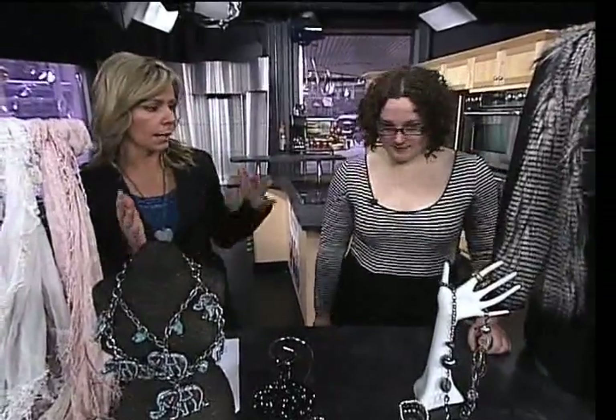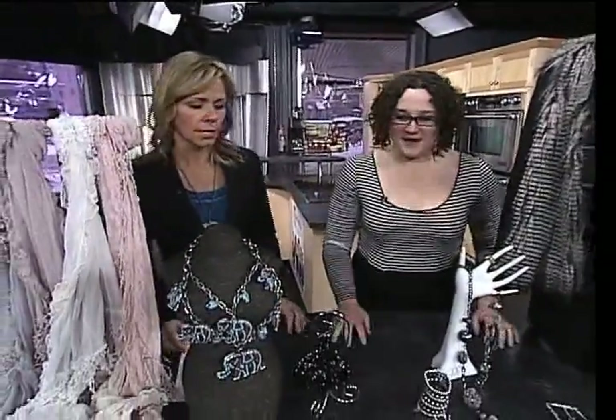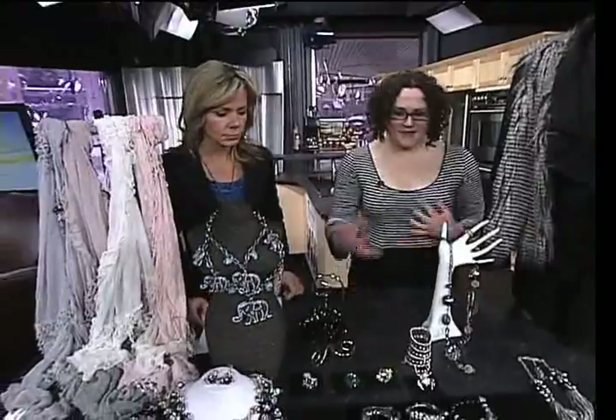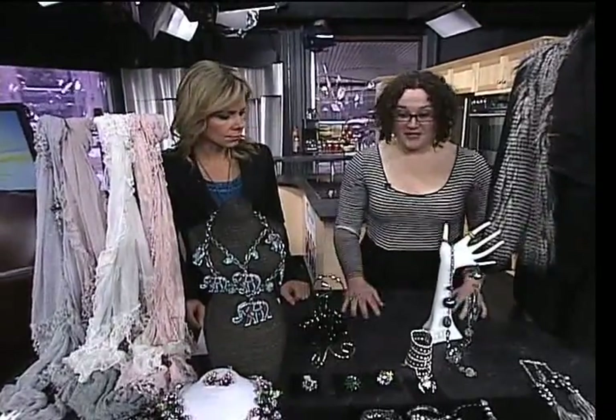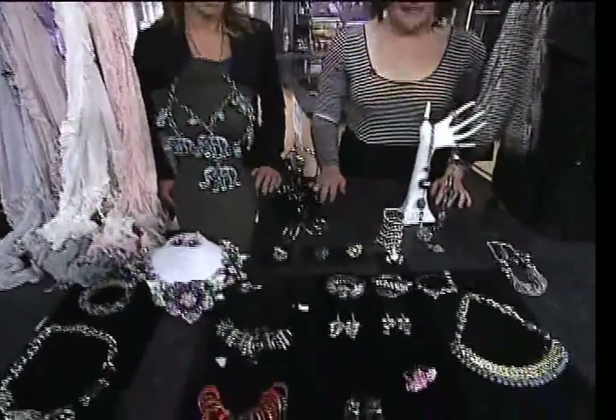So we're going to start first. You've broken things up with accessories, and you said with accessories, bigger is better right now. Absolutely — bigger is huge right now. Lots of mixing of metals and shine, lots of crystal or rhinestones, anything like that. Big bling.